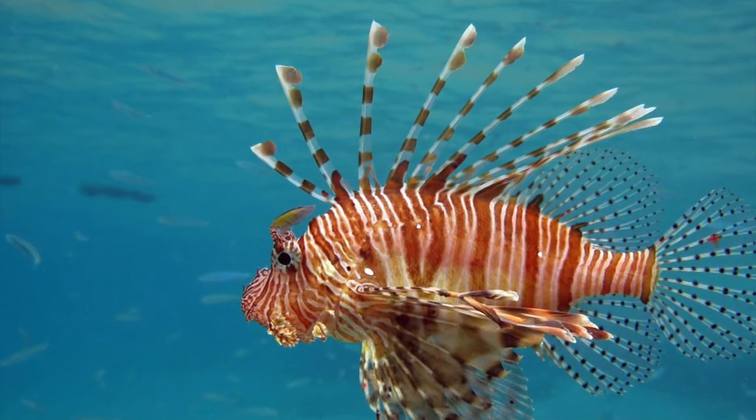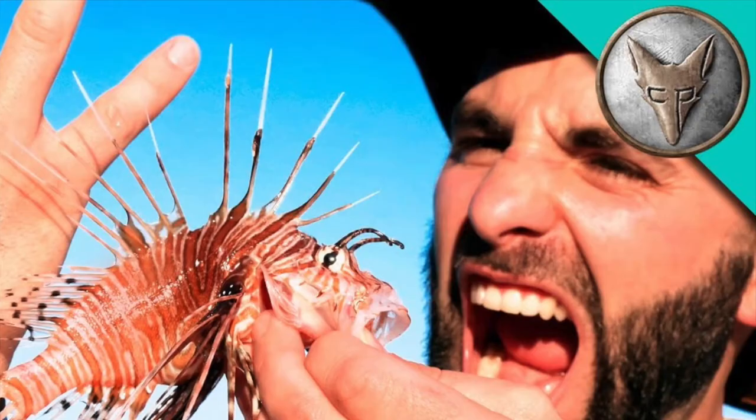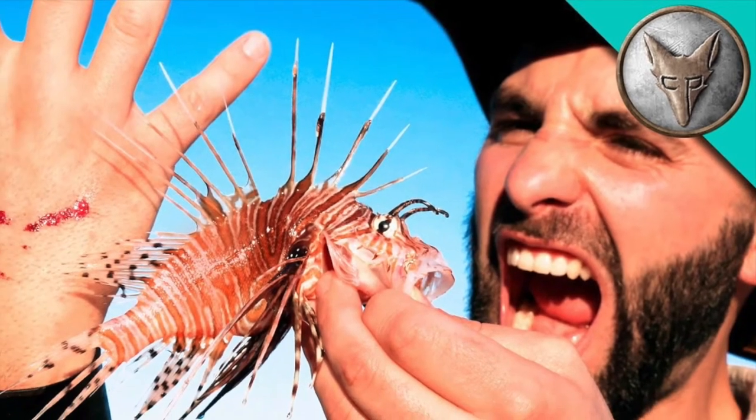Lines have spines to protect themselves. If you touch them, it's deadlier than its bite.